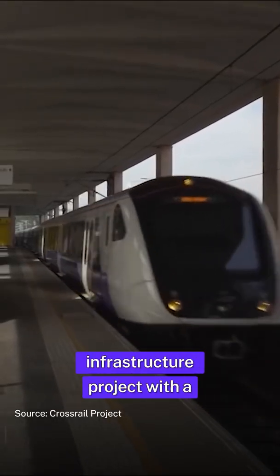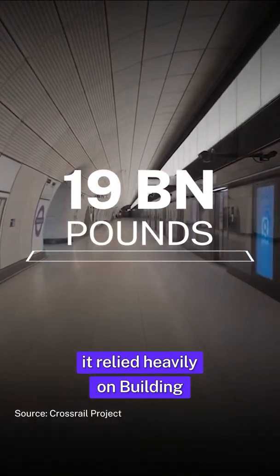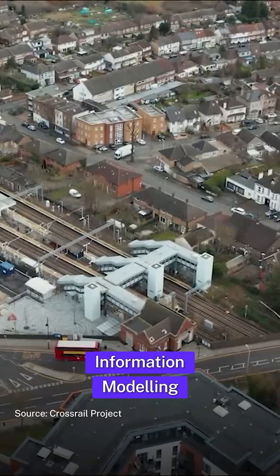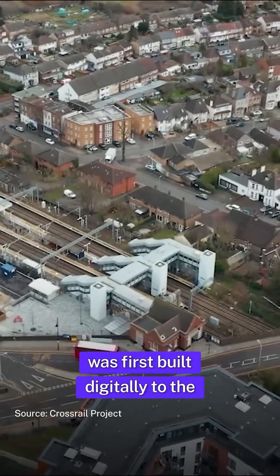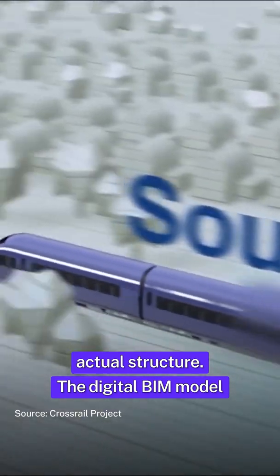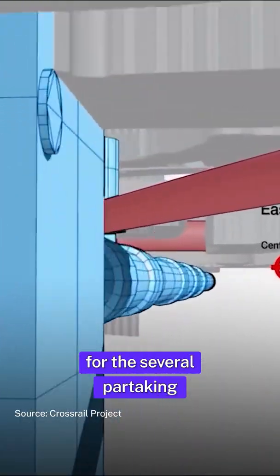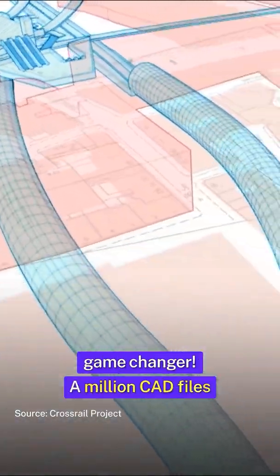Known as Europe's biggest infrastructure project with a budget of 19 billion pounds, it relied heavily on building information modeling to take shape. The entire project was first built digitally to the utmost detail, as if it were the actual structure. This digital BIM model, or the single source of truth for the several partaking stakeholders, was a complete game-changer.